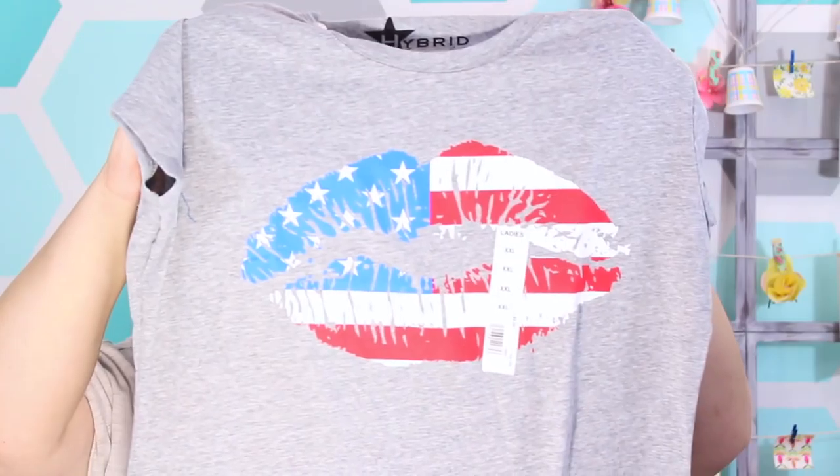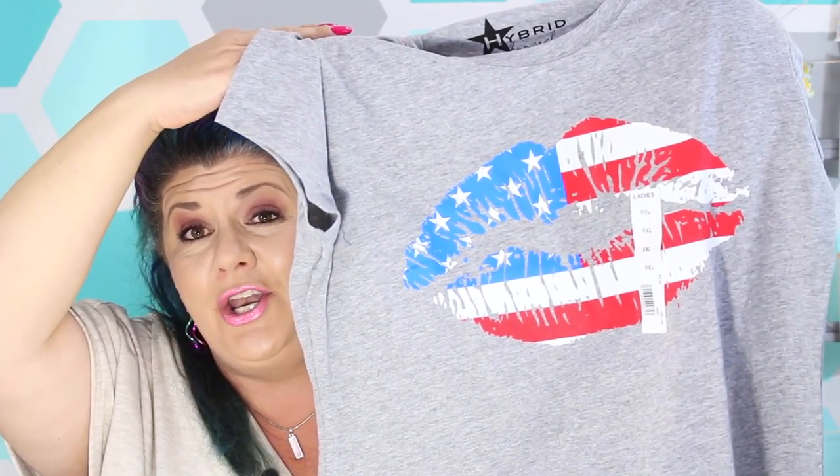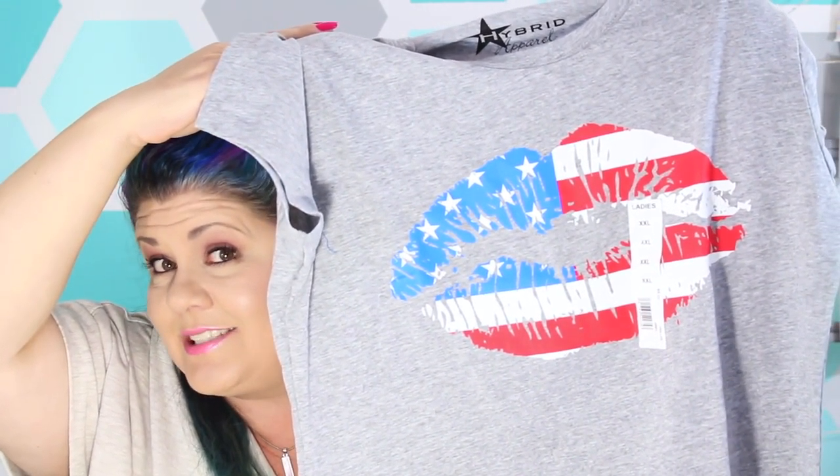Family Dollar has a lot of patriotic stuff on the shelf right now since we just came through Memorial Day and are sliding into the 4th of July. If you're in the market for patriotic decor or clothing, Family Dollar is worth checking out. I found an adorable little patriotic shirt with cute lip prints on it — you know how much I love lip prints and my country — so yes please! The shirt was just five dollars.